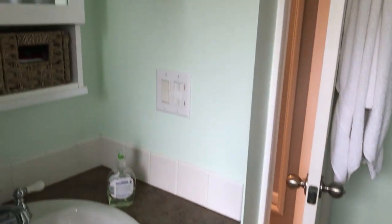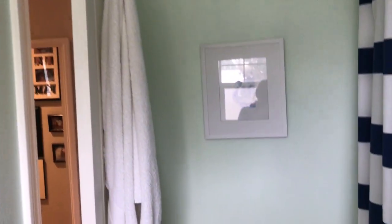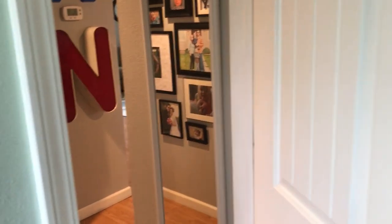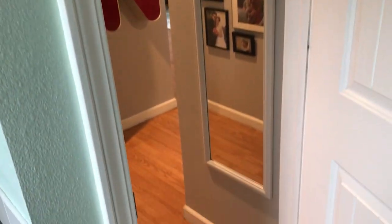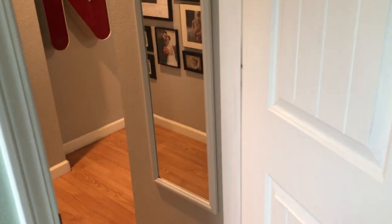I always fold the bath mat over the side of the shower so that it doesn't get disgusting. And that is the bathroom! I hope you guys are enjoying this house tour and seeing how my house is set up. Be sure to check out the other videos and let me know if you have any comments. Take care and I'll be back with more soon. Bye!